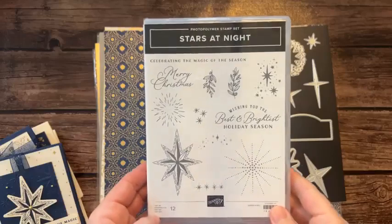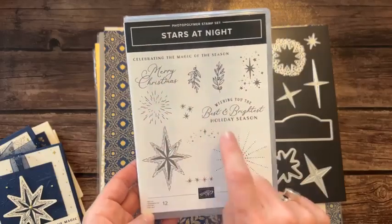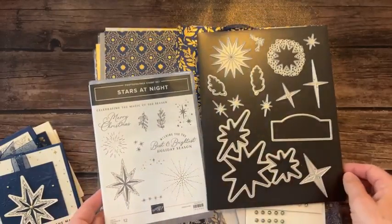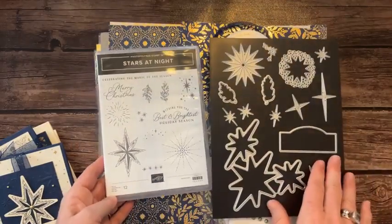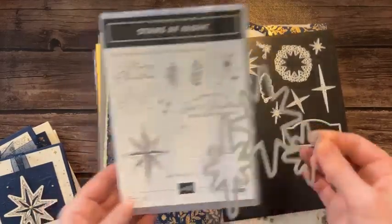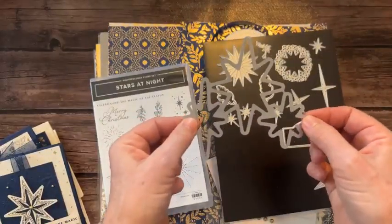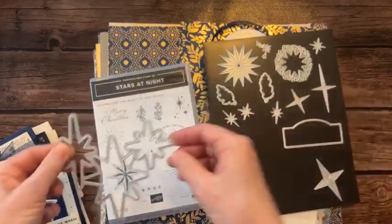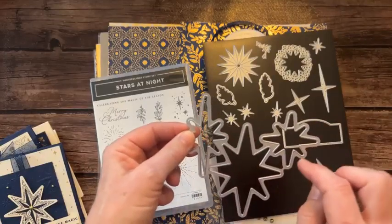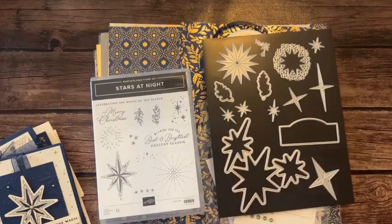I absolutely loved making these cards. Sentiments: 'Celebrating the magic of the season,' Merry Christmas, 'Wishing you the best and brightest holiday season.' Beautiful imagery that coordinates with the dies. This one die does all three of these stars at once. You can die cut right out of designer series paper — I used the gold foil paper on these cards also.